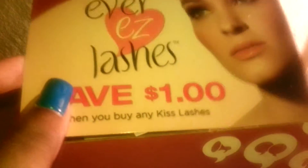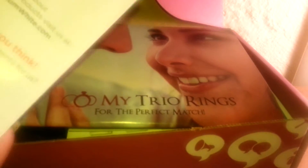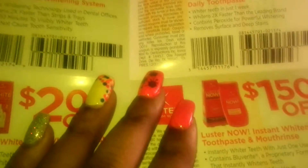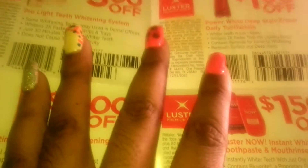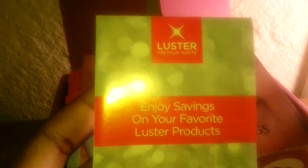We have a coupon for Ever Easy Lashes — save a dollar. I guess this is another coupon, yeah. This is another coupon — some high value coupons at that, for Luster Premium White.